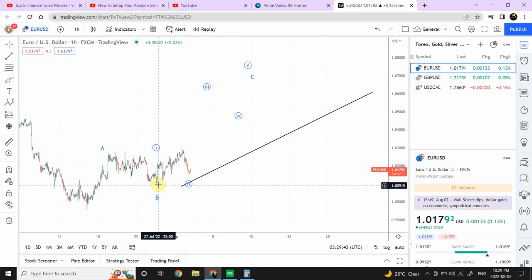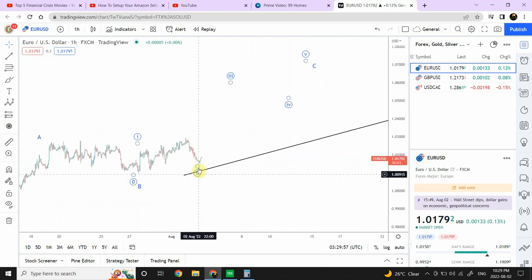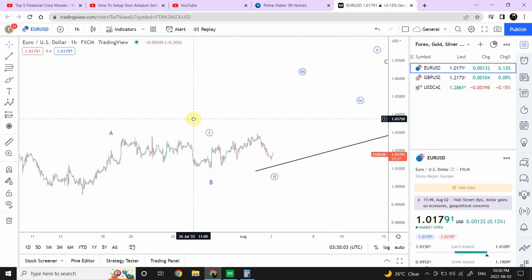We can actually go long on this. Please understand that strong money management is needed. This is an application of Elliott Wave analysis — it is not a financial recommendation. Anything that goes south is on you. I'm not a financial analyst; I've done some studies and based on that I try to apply Elliott Wave analysis.